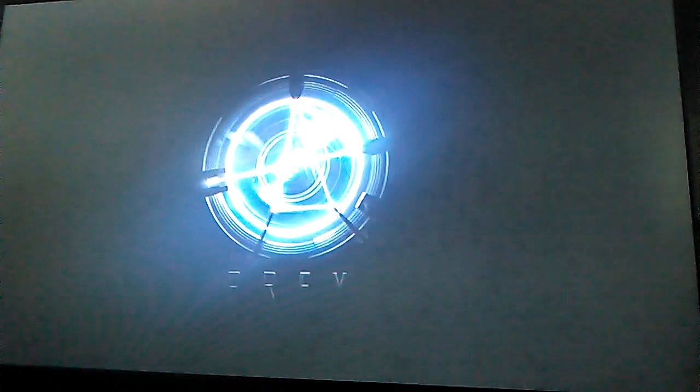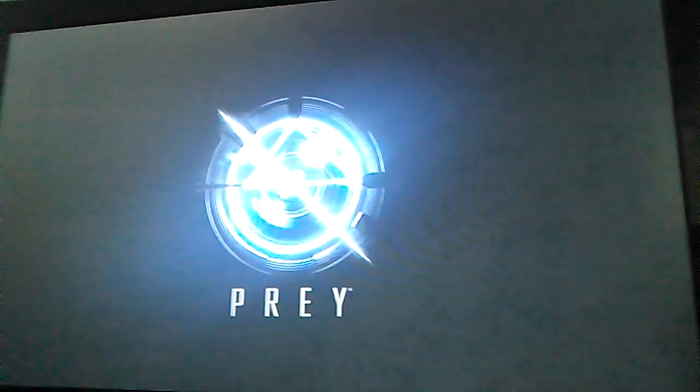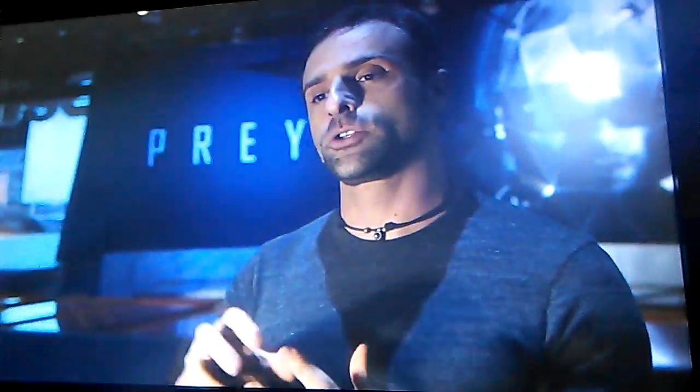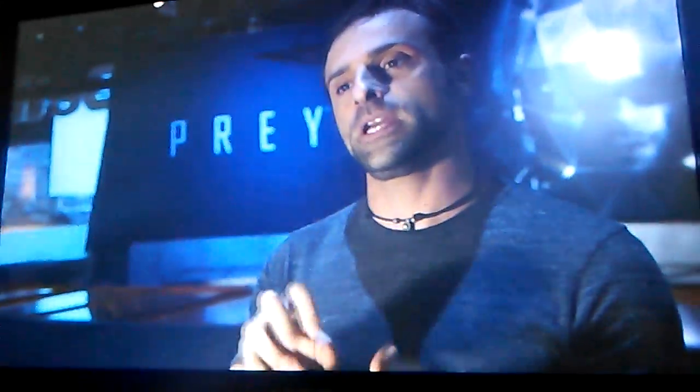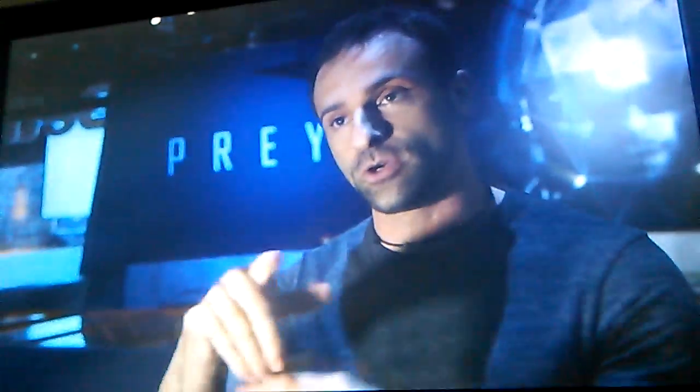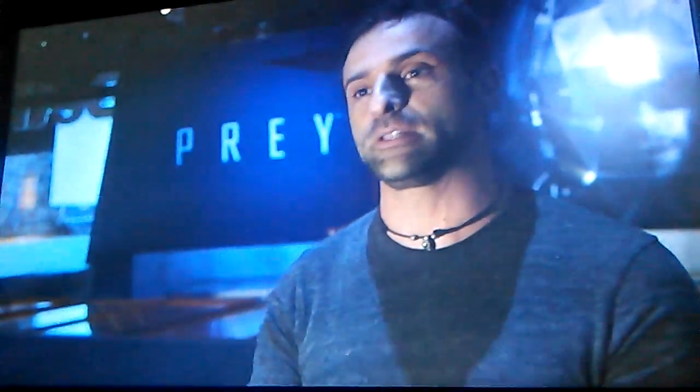The logo is actually extracted from a device that is in the game called the psychoscope. The psychoscope is used by scientists to observe the aliens. We realized that it's actually a really cool object, and we extracted a sort of logo out of it, and we really love it.